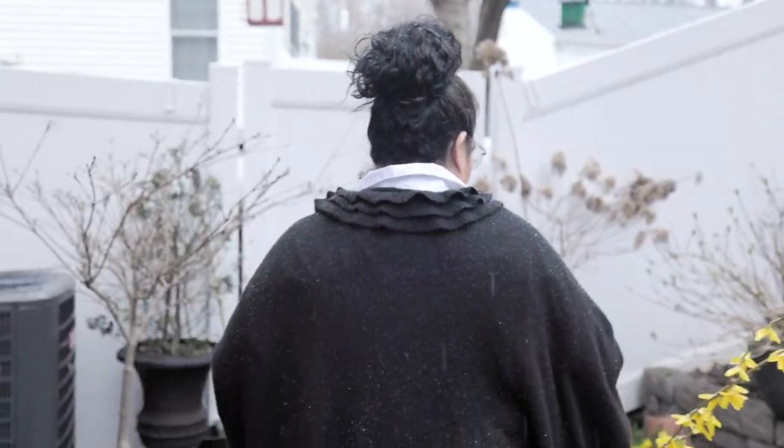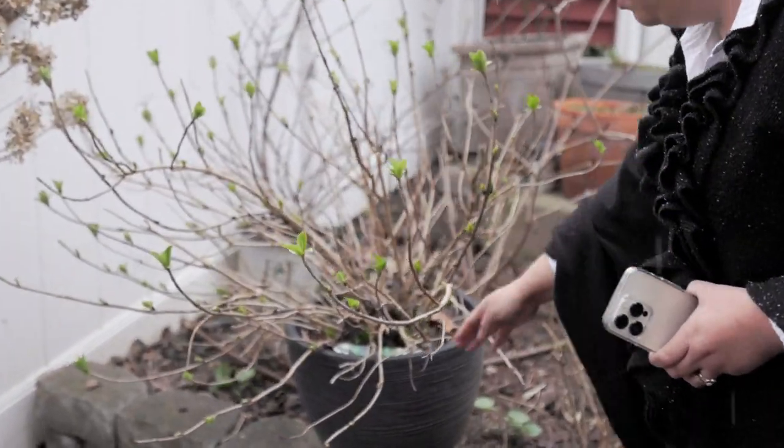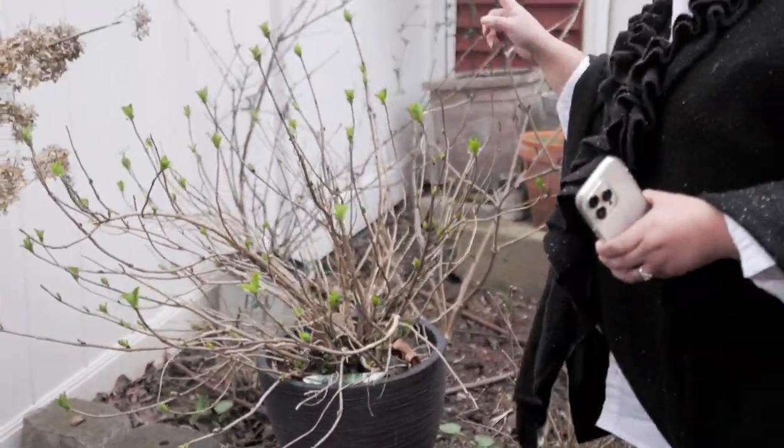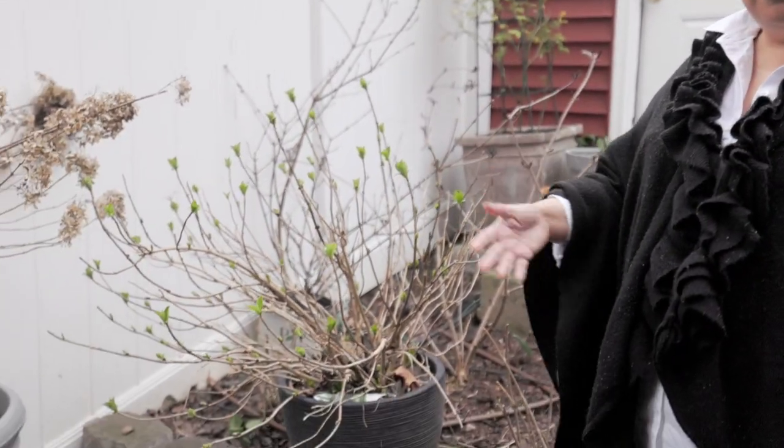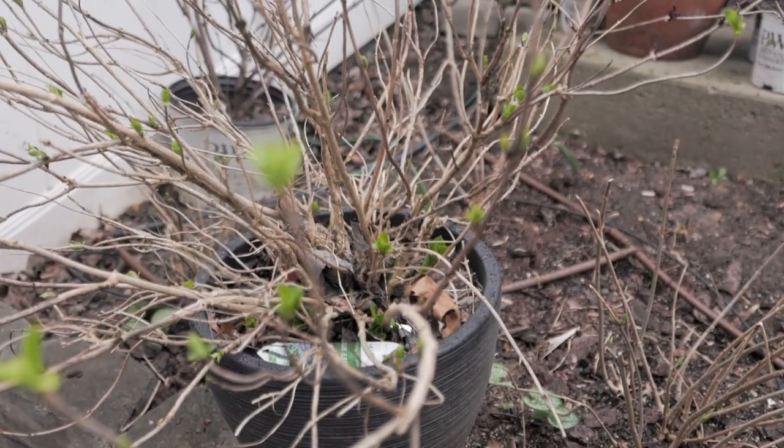I started noticing some of them are starting to bud up. I have them everywhere. This one is tough stuff — it's a mountain hydrangea. I have it on this side because we get more sun here. Towards the end of winter and beginning of spring, I start moving hydrangeas around because our garden is very shady. Having them in containers makes it easier to move them where they get more sun so they flower better.